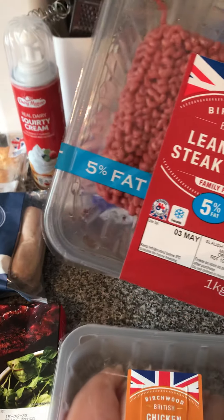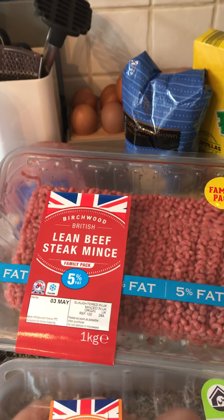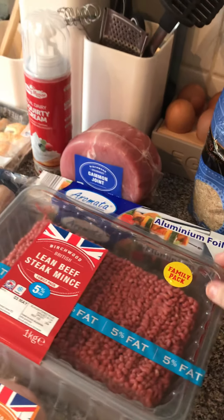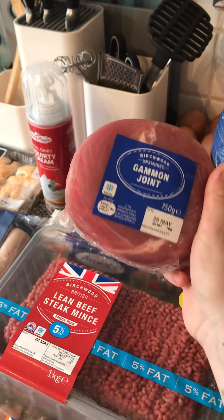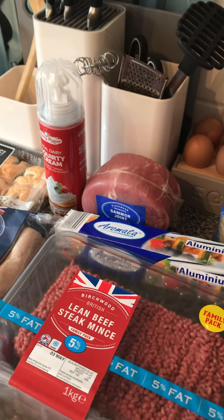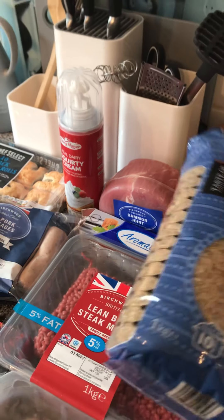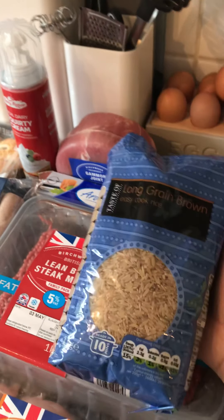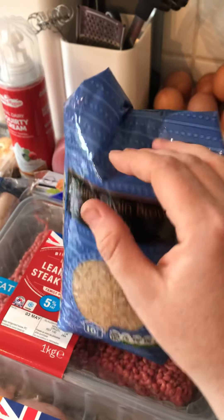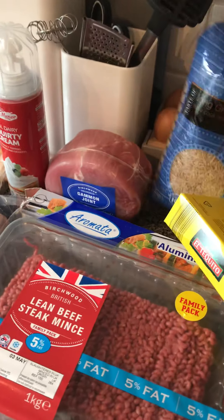It was the biggest item — a family pack, five percent fat — amazing. I think it was about £4, I'll have to check the receipt. Then a gammon joint; I love to have that in the fridge with a great sell-by date, to either boil or bake. This big bag of rice here was 72 pence — I paid £5 for a small bag of the name brand the other day, and this rice always cooks the best.